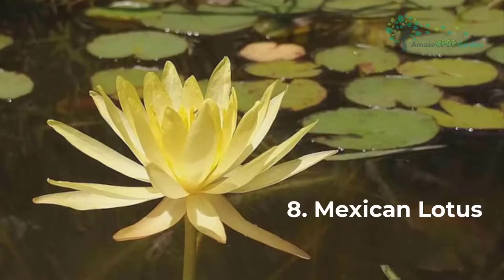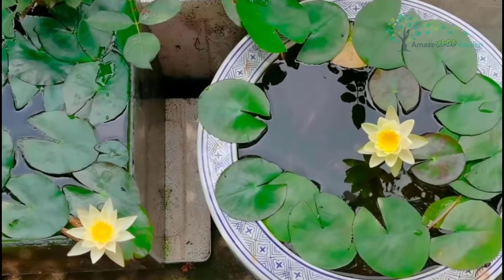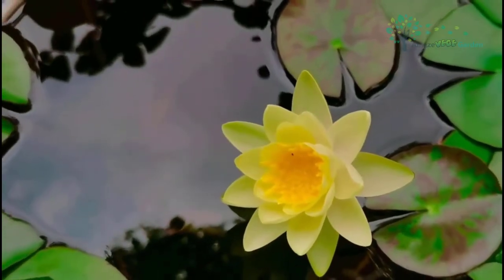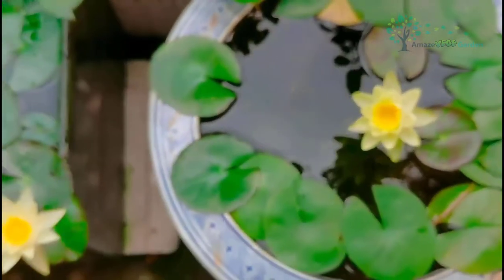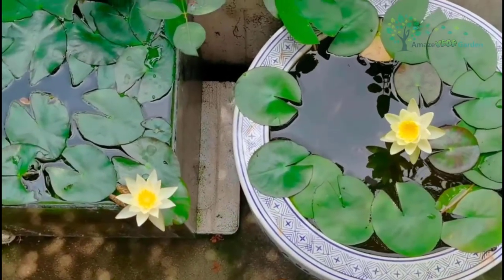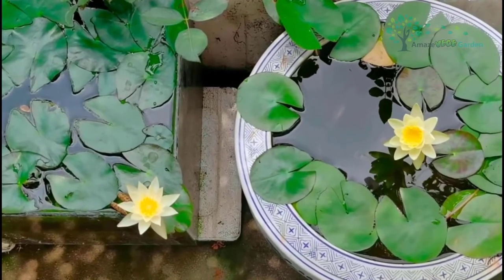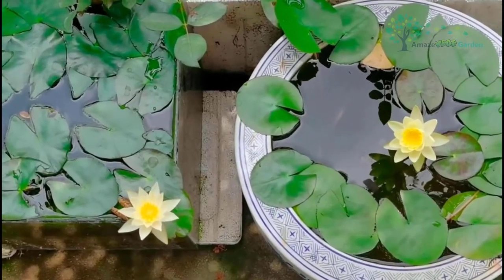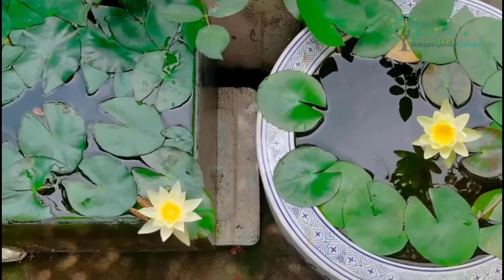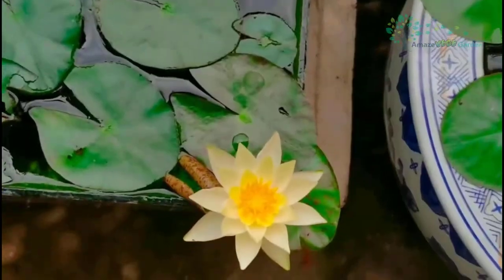Mexican Lotus, botanical name Nymphaea mexicana Zucc., is a perennial aquatic herb with thick rhizomes. The floating leaves are round or oval with a curved heart-shaped or arrow-shaped base. The submerged leaves are thin and fragile. The flower is large, beautiful, and floats above the water. The petals are in multiple rounds with the shape of a carpal ring, semi-submerged in a fleshy cup-shaped receptacle. The ovule is inverted and hangs on the inner wall of the ovary. The berry is spongy, irregularly cracked, and matures under water.